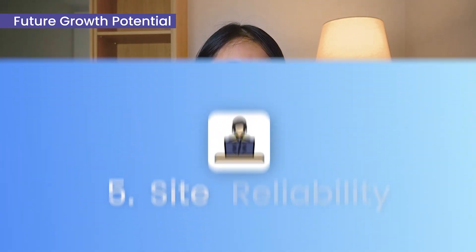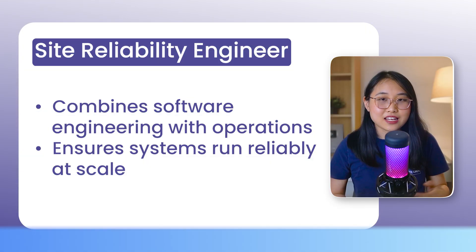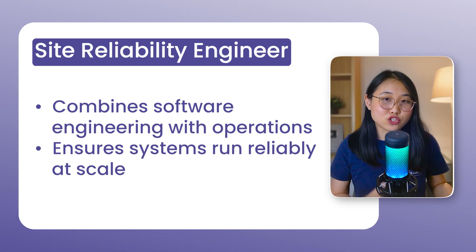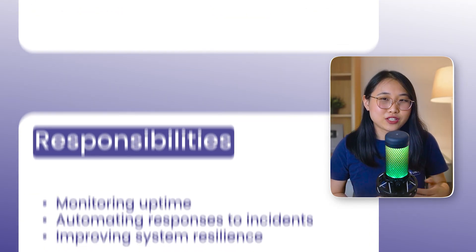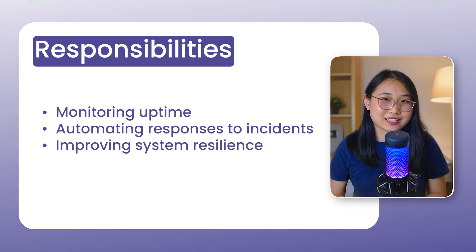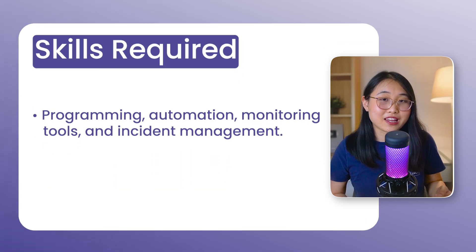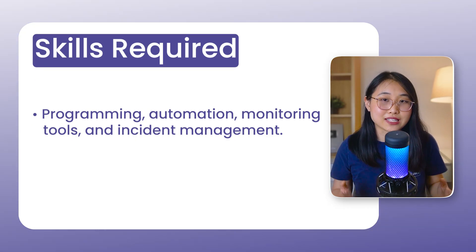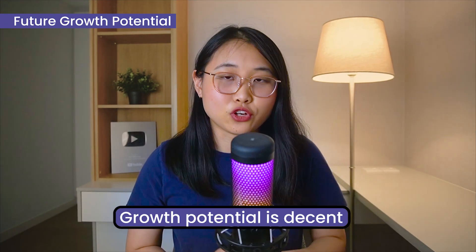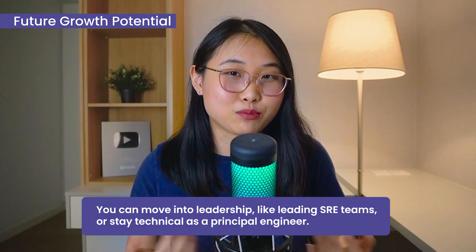Let's move on to role number five: the site reliability engineer, or SRE. An SRE ensures that systems run reliably at scale by combining software engineering with operations. Day-to-day, you're monitoring uptime, automating responses to incidents, and improving system resilience. The skills required include programming, automation, familiarity with monitoring tools, and incident management. Growth potential is pretty decent — you can go into leadership roles like leading SRE teams, or stay technical and become a principal engineer.